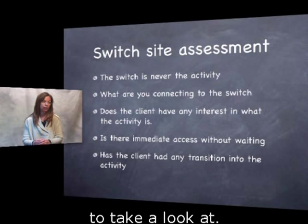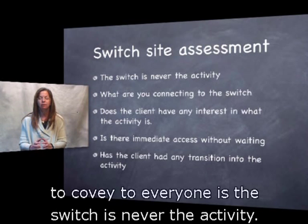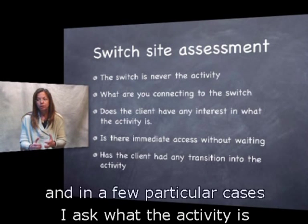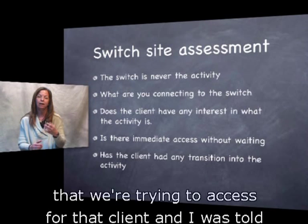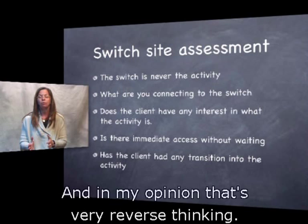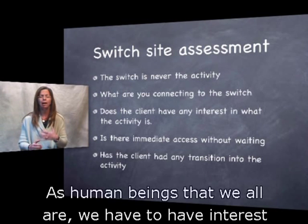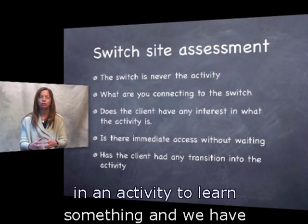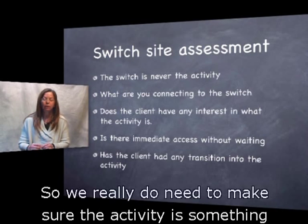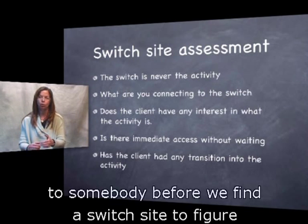The switch is never the activity. I've talked to people helping find a switch site and been told they weren't using anything yet — just trying to find a site. In my opinion, that's very reverse thinking. We have to have an activity in mind in order to understand how the client is going to access it. As human beings we have to have interest in an activity to learn something, and we need an understanding of what we're doing to even make a motor function happen. We really need the activity to be something familiar and interesting before we find a switch site.